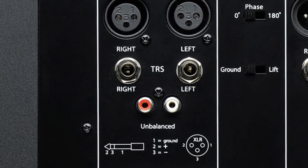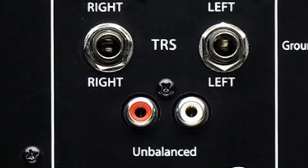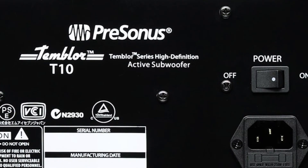Monitors in different regions? No problem. The T10 features a 120/240 VAC switchable power supply.